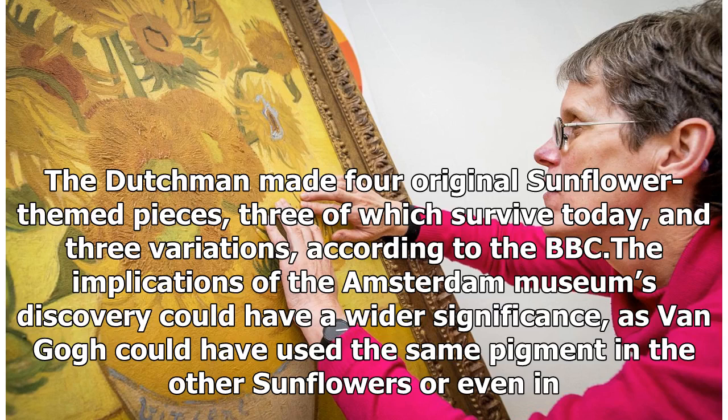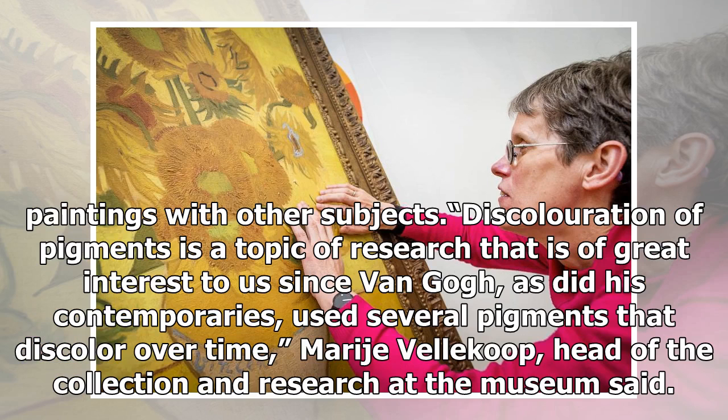According to the BBC, the implications of the Amsterdam Museum's discovery could have a wider significance, as Van Gogh could have used the same pigment in the other sunflowers or even in paintings with other subjects. Discoloration of pigments is a topic of research that is of great interest to us, since Van Gogh, as did his contemporaries, used several pigments that discolor over time, said Marivella Coop, head of the collection and research at the museum.